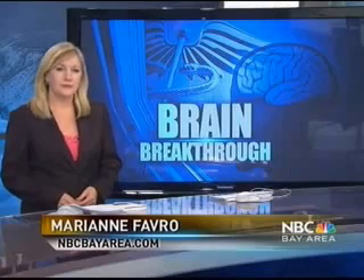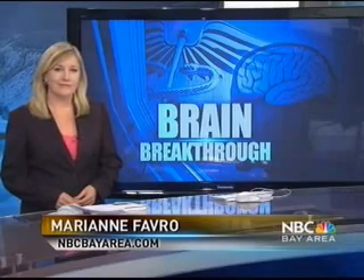New hope for patients with brain aneurysms. Tonight, NBC Bay Area's Marianne Favreau takes a closer look at the new procedure offered at Stanford Hospital. Among the changes, surgery through your groin instead of cutting open your skull. Marianne, this is safer and could be a real game changer here.